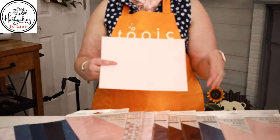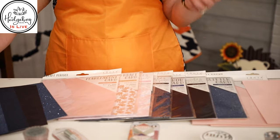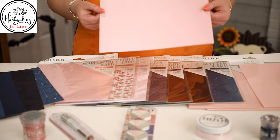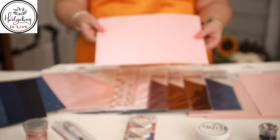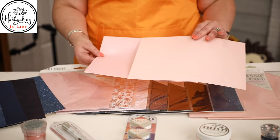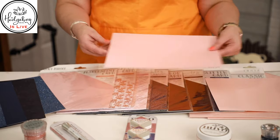We also have the pearlescent cardstock called Princess Pink, which has a beautiful shimmer in it. It's acid and lignin free, and this one is double-sided — as is the Ballet Pink. These are not white-core cardstocks; they are double-sided in color. I've added a link whether you're watching on Facebook or YouTube to the new collection.